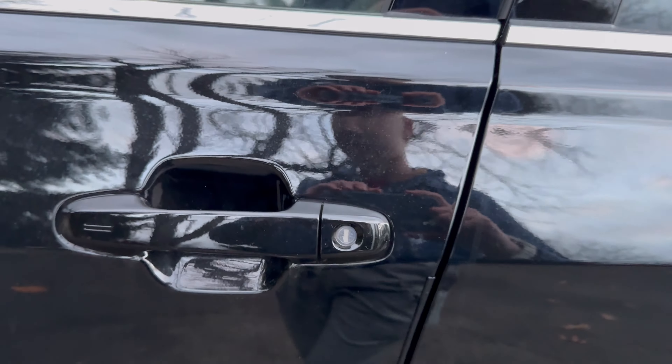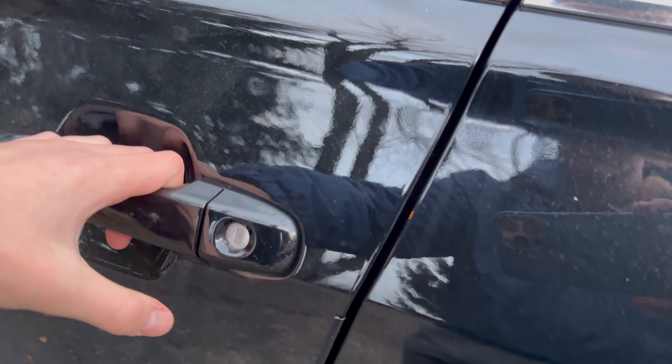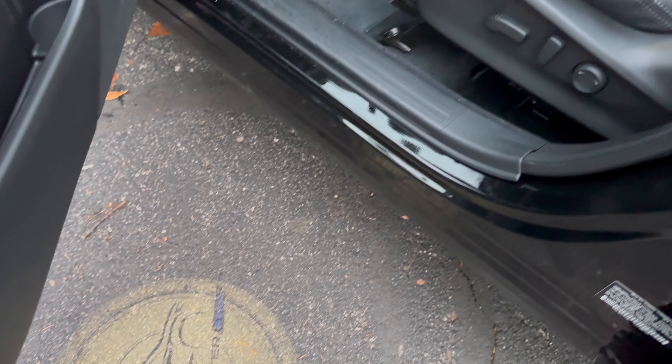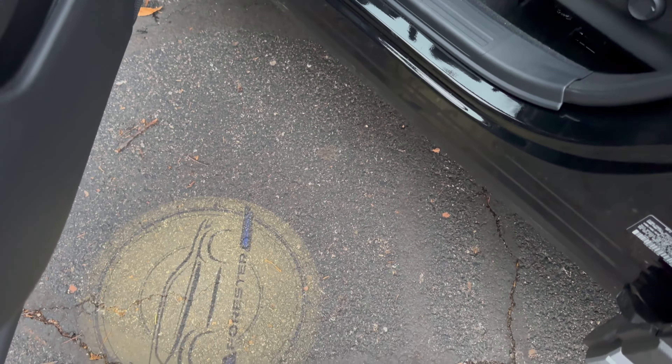Coming to the smart entry system, I haven't tried this out myself yet, but I do know that you get smart entry access on the front doors. Just grab behind the handle and you open up. I also really like how there's a little lamp right there to illuminate right here — it even says Forester right there. You just hold your finger on those two lines to lock it up.